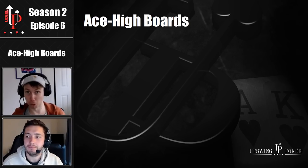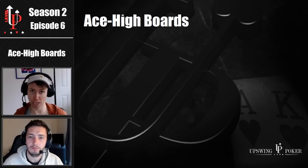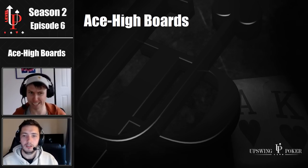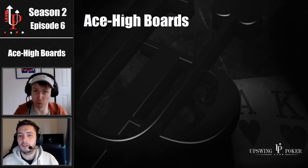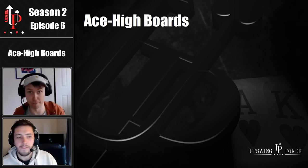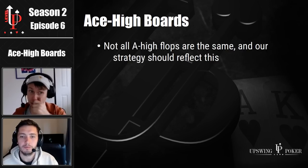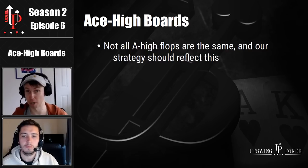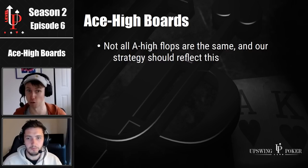Ace high flops are the most common type of flop in the game, but they certainly aren't the easiest to play correctly. Many poker players employ an oversimplified strategy, lumping all or most ace high boards into one basket and playing them all the same way. I often see people bet with roughly the same range for roughly the same size on every ace high board, but that is far from the best way to approach them. Instead, you must consider the subtle factors that separate one ace high board from the next, and how those factors should impact your overall strategy.